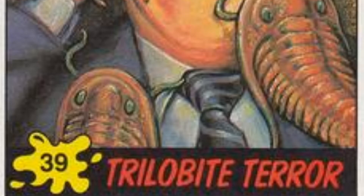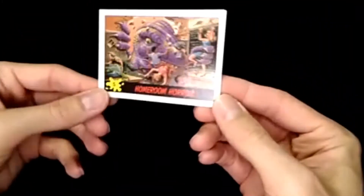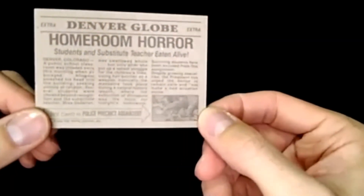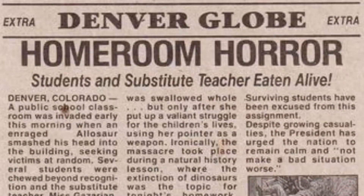Rustling Riot is a card that feels like one Mickey would love to see. And last one: Homeroom Horror — in the classroom. 'Students and substitute teacher eaten alive.' At least it was the sub — every kid's dream, right?